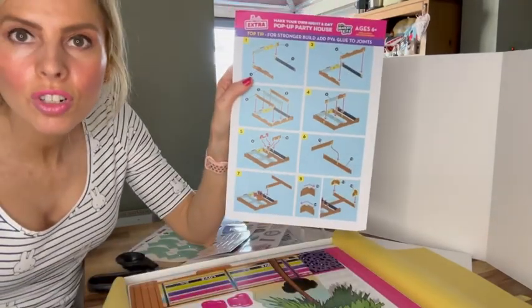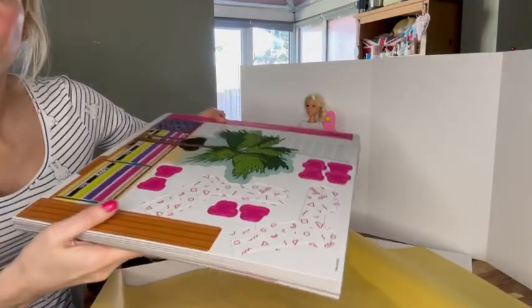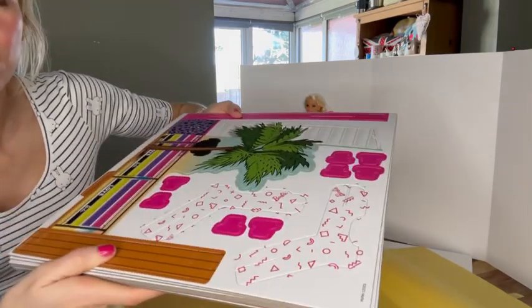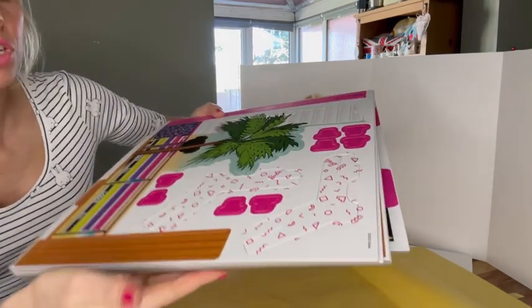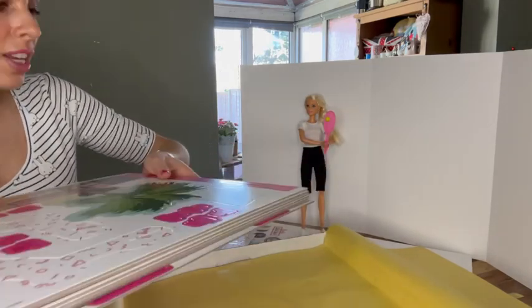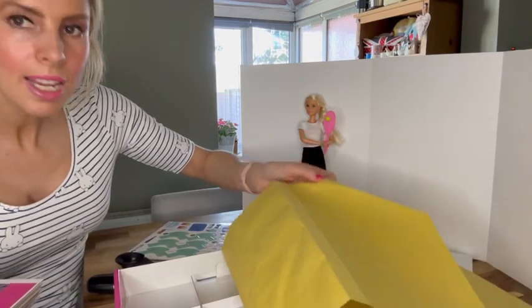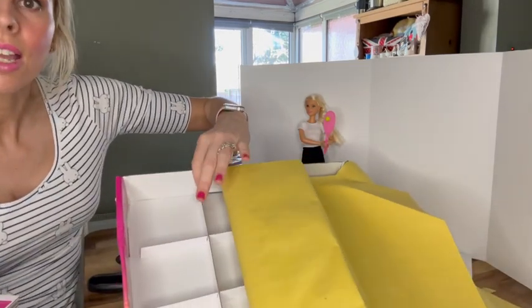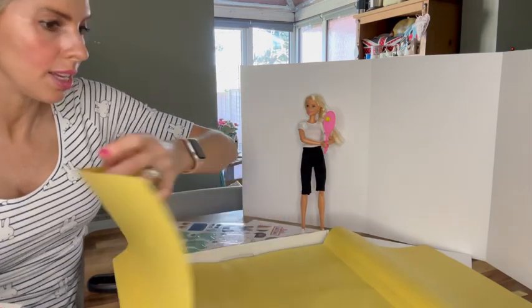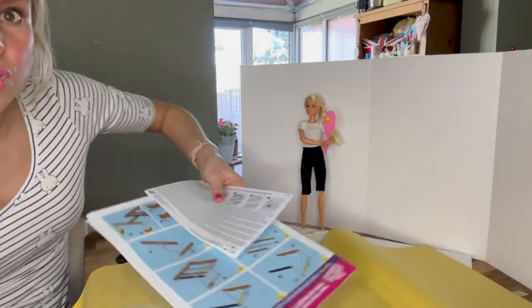We've got some instructions on the build as well, and a big overview of what we're going to build. I'm going to have to be popping all these pieces out and I'll show you each one as and when I need them. I think I just need to go away and read the instructions. There's nothing underneath — that's just to keep things from being damaged. I'm going to get rid of the box and start reading the instructions.